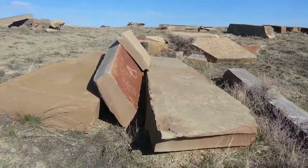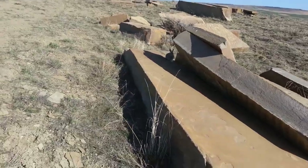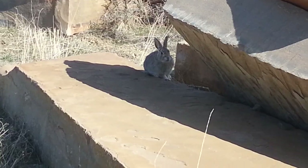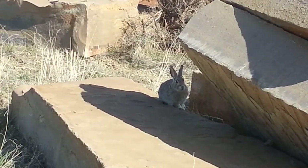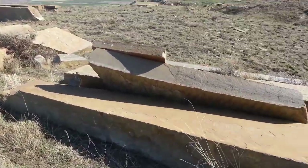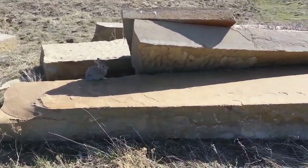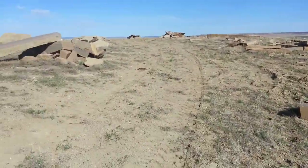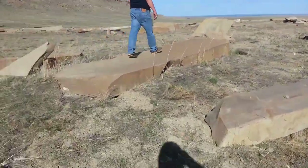There's a bunny right on top of this rock — he thinks we don't see him. That's a good place to hide, actually. We've got to figure out how we can make it ours. Oh, that's a nice one.